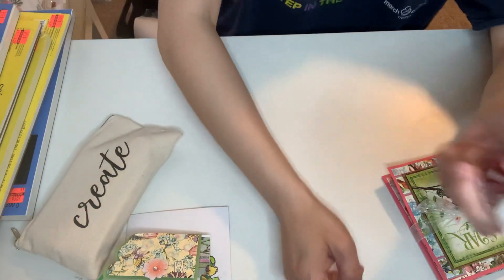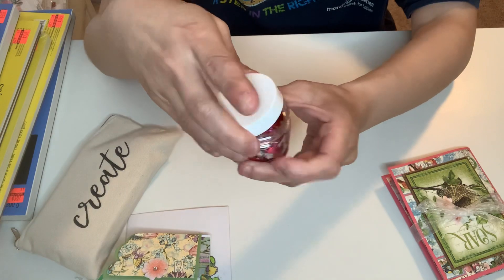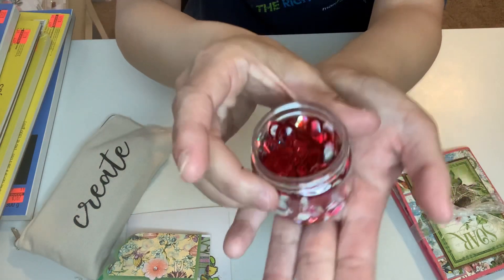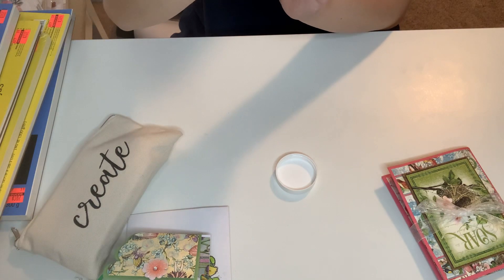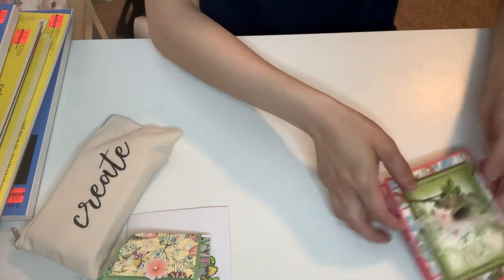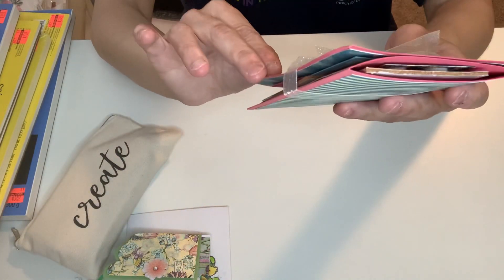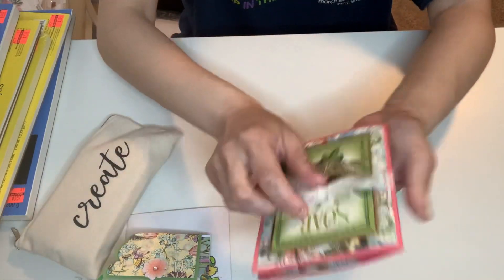And then this awesome sequin mix. I think Francis told me this is her first sequin mix, but she added so many beautiful yummies in here. She did a really great job — it's beautiful. I greatly appreciate that, Francis. And she made this file folder book for me using Graphic 45, and it is absolutely gorgeous. I love the ribbon around it.